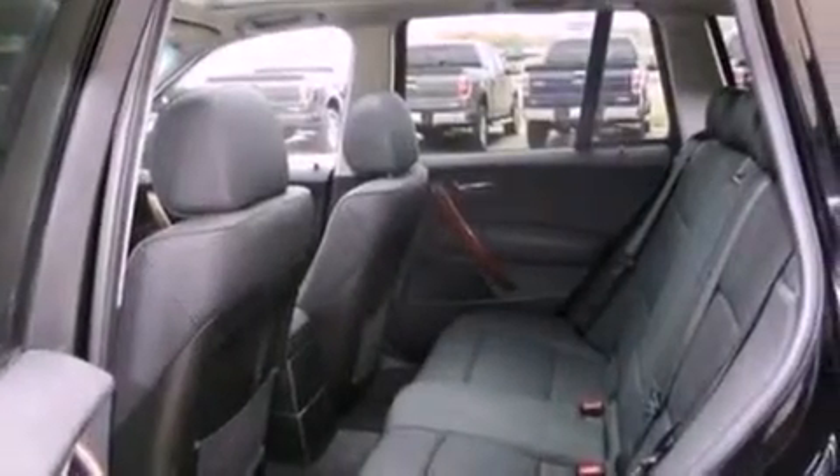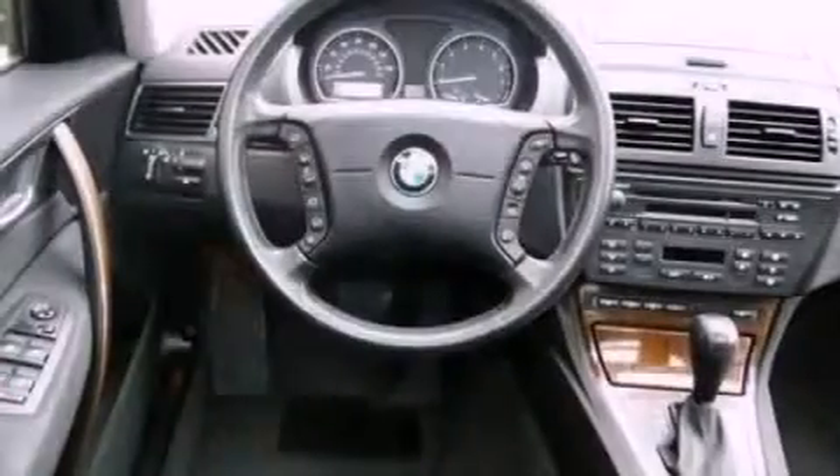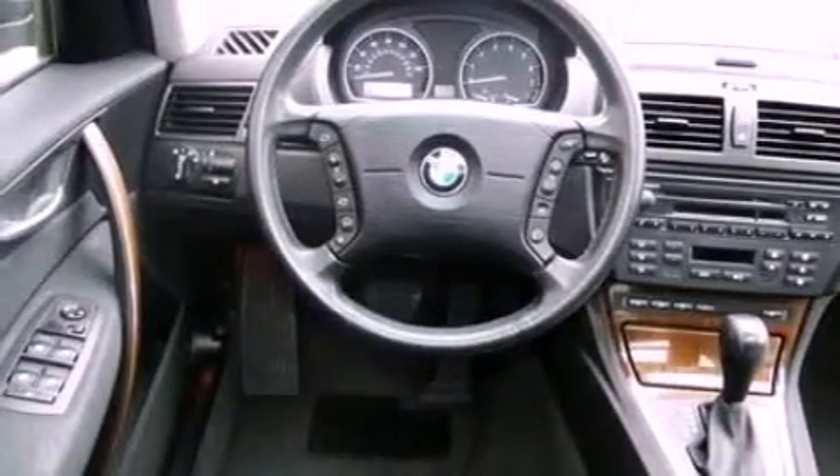The following features are also included: memory settings for the driver's seat positions, so you can recall your favorite position with the push of one button. Air conditioning, cruise control, and a CD player.